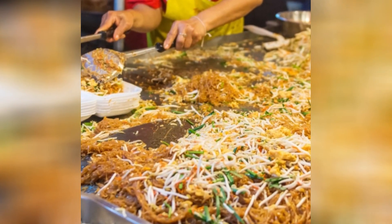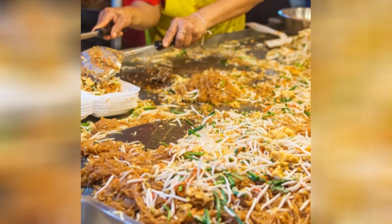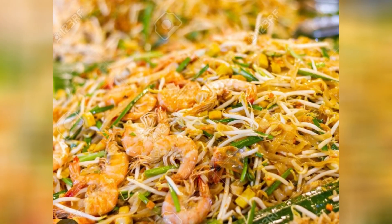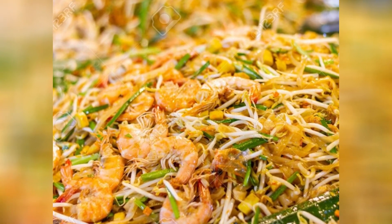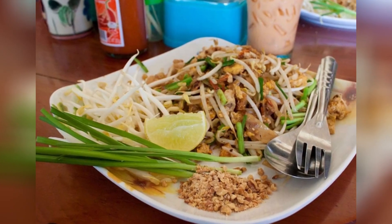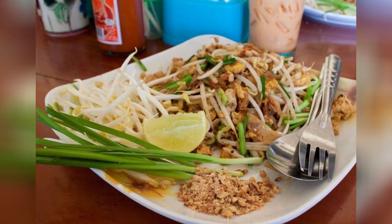8. Thai Pad Thai. Pad Thai is a very popular fried noodle dish in Thailand. It is prepared with rice noodles, shrimp or tofu, and is seasoned with tamarind, eggs, vegetables, and peanuts.